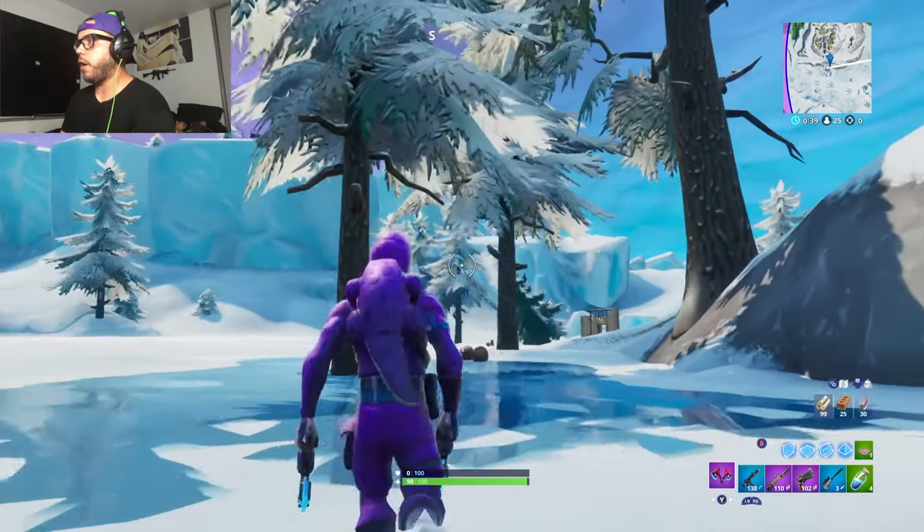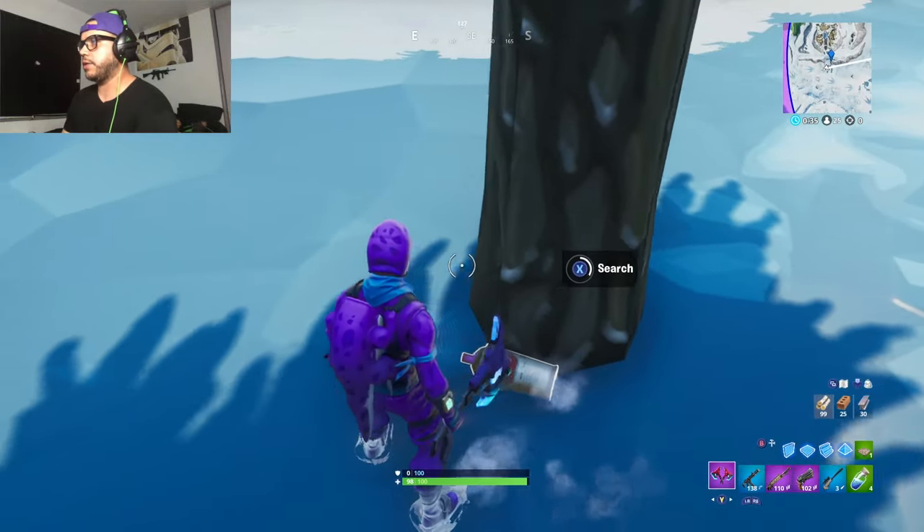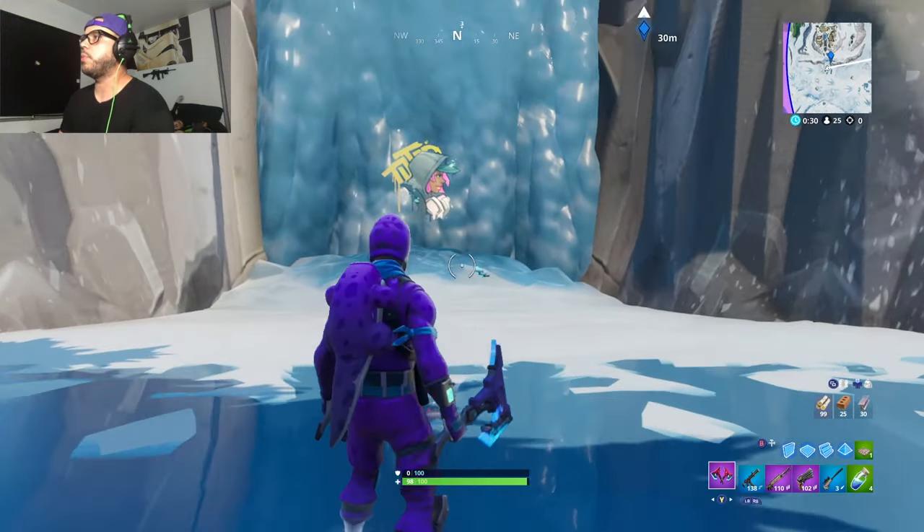Next one is going to be at the frozen waterfall by the Viking ship. You see it? You just got to slow down enough to search that spray can.